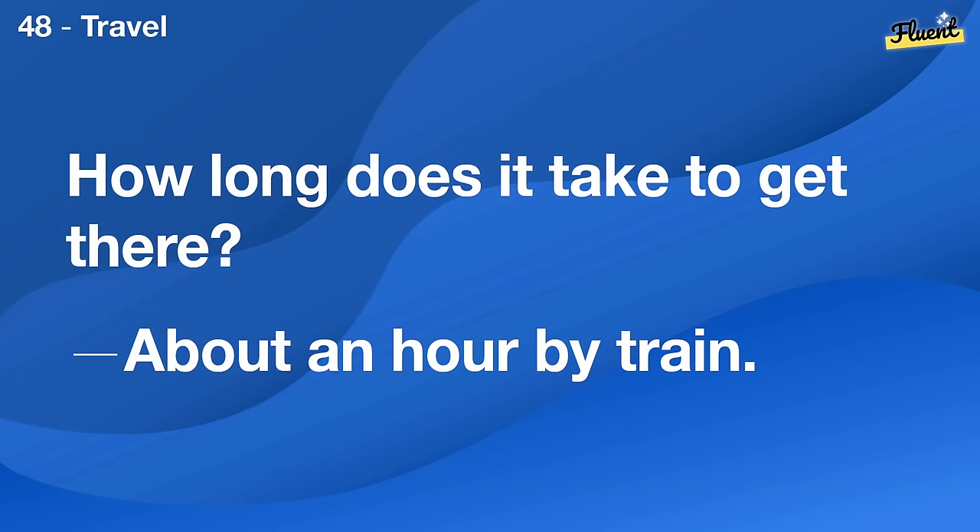How long does it take to get there? About an hour by train.